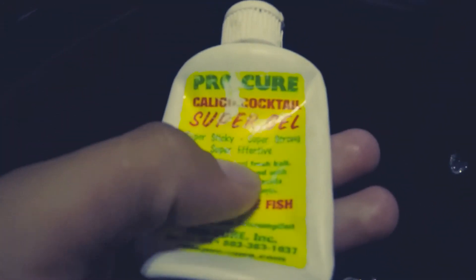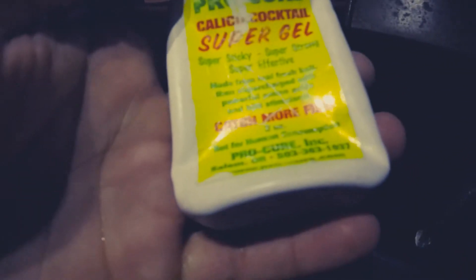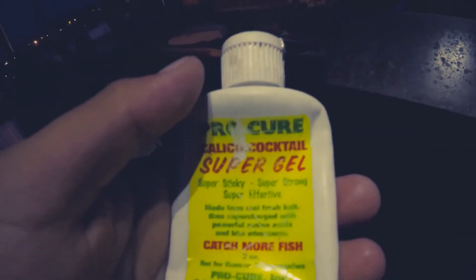Stopped by a key spot to load this A-rig up with some scent. It's getting dark, so you want to play on as many senses of these fish as you can. With scent, the tail vibration, and the A-rig action — Pro-Cure is very popular. My favorite is Calico Cocktail, a mixture of different scents, and there's a noticeable difference in saltwater between using this and not.